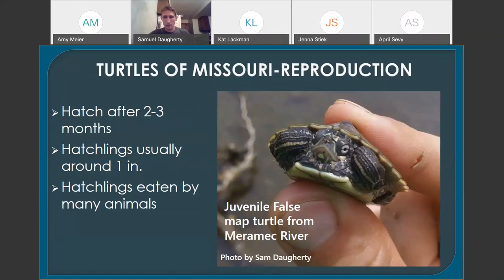The hatchlings are generally about an inch or less long, maybe a little more depending on the species. The hatchlings are pretty easy prey, just like the eggs, for a lot of different animals. But as they get older, they have very few predators — at least the larger species — because their shell is such good protection.